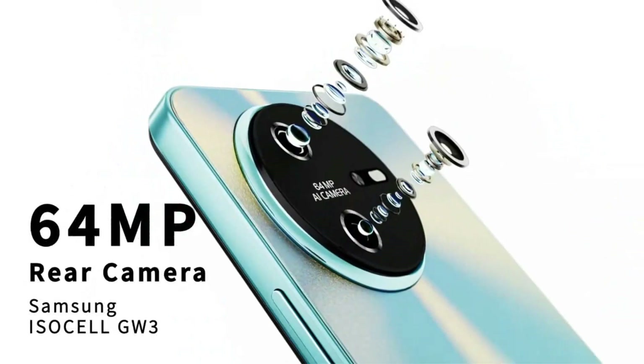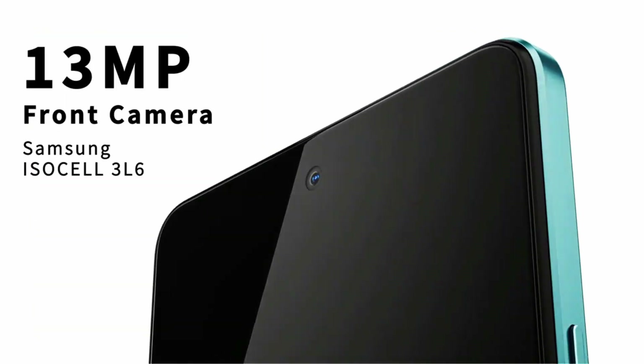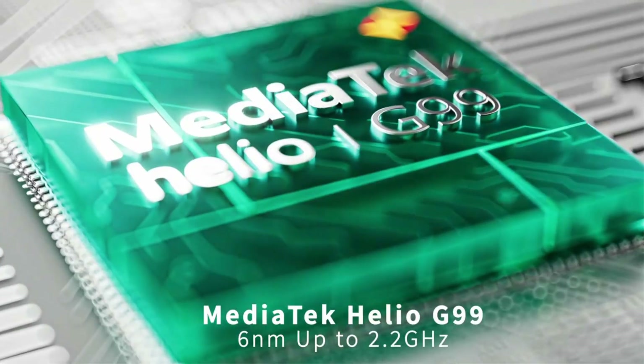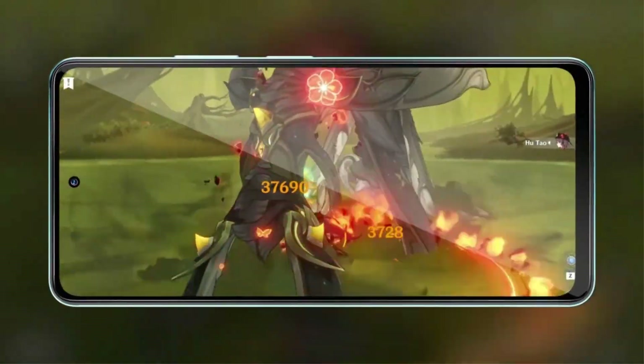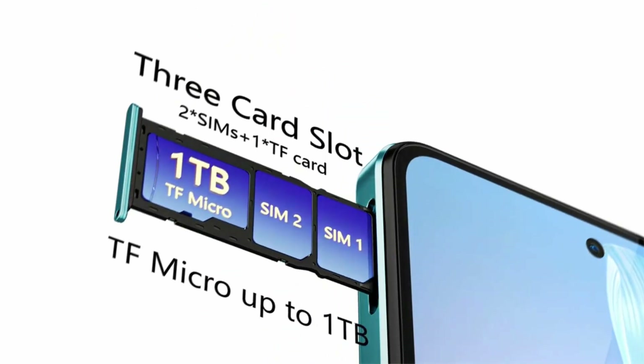Entertainment upgrades, speed upgrades, camera upgrades, productivity upgrades — experience the world on a wider screen and immerse yourself in exhilarating movies and heart-pounding gaming. The Oscle Tiger 12's incredibly lightweight design doesn't dim the brilliance of its screen.